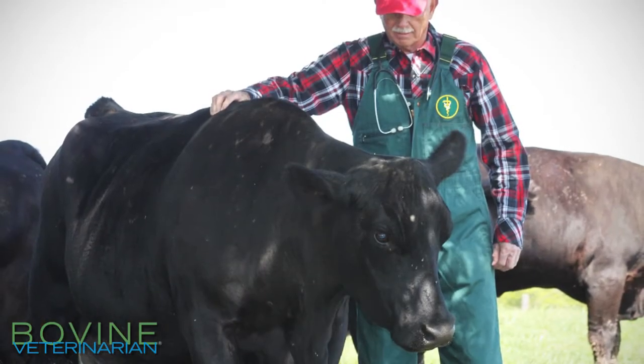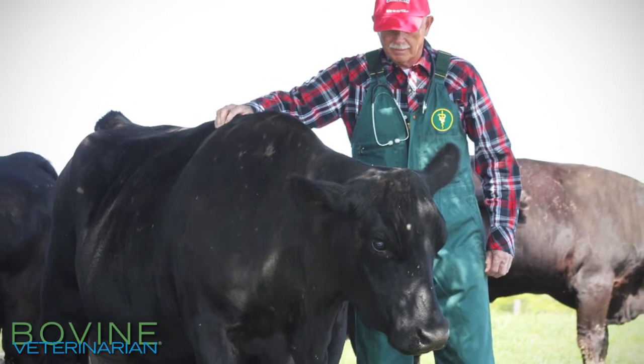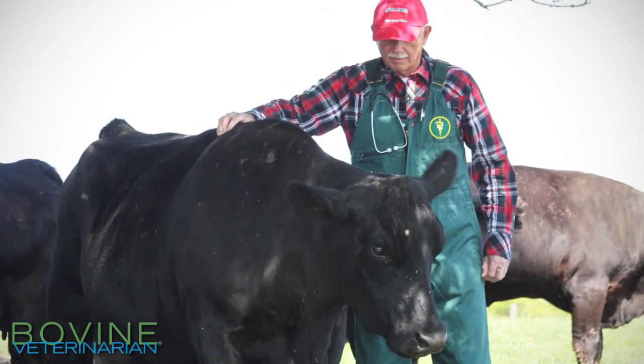When we think about using body condition scores and supplementing cows, probably the most important time period is that period approaching when they calve. It's very important that cows calve in a body condition score of five or a little better. The best way to make sure that she does that is to start out three to four months ahead of calving, do a body condition score at that time, and if she's a little bit thin, make any adjustments in the supplementation so that she can reach her desired body weight within that three or four months by the time she calves.